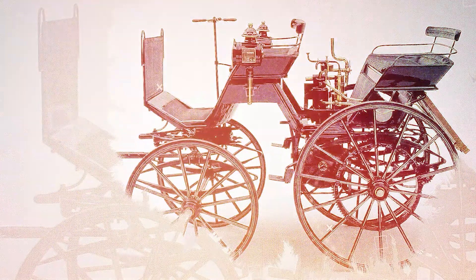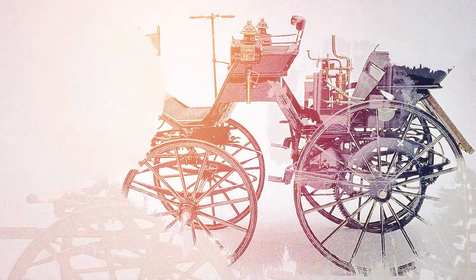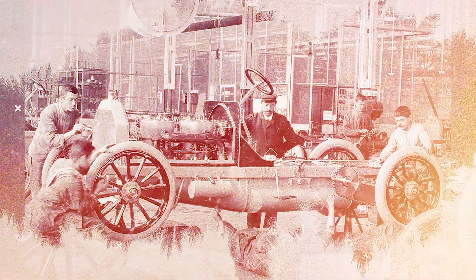Over the decades, only the way friction is used when pressing the brake pedal has changed. The earliest braking system consisted of a simple lever that moved a wooden block to lock the metal wheel. The driver had a special lever which, when pulled, locked the wheel with a wooden element.